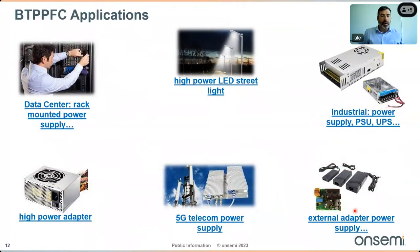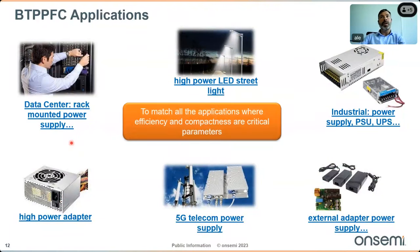Applications for the bridgeless totem pole PFC solution are very wide: high-power LED lighting, industrial power supplies, PSU/UPS, external adapter power supplies, 5G telecom power supplies, high-power adapters, server rack-mounted power supplies, and more. Essentially, this topology can be used in any application where efficiency and compactness are critical design parameters.